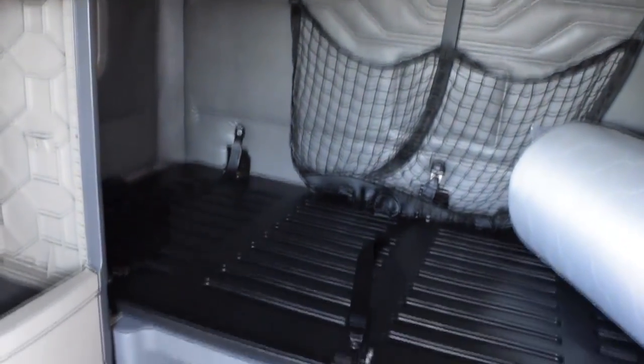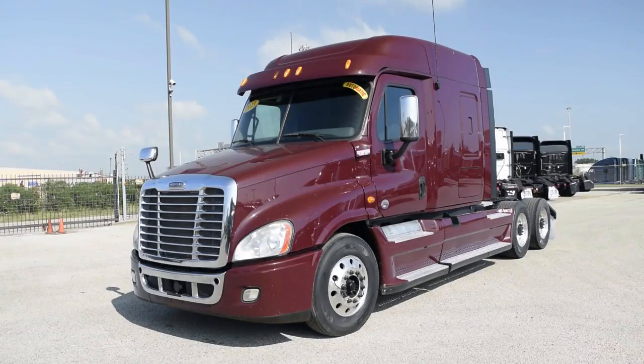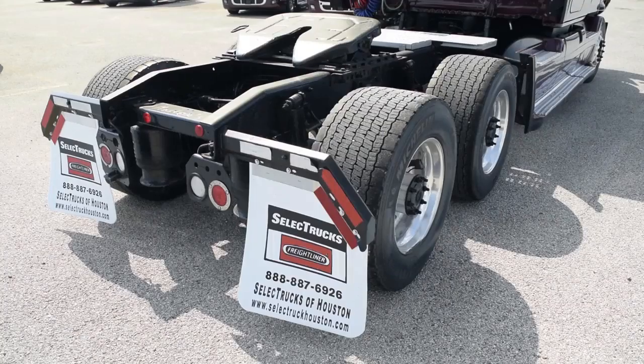Our trucks go through a rigorous inspection where repairs are completed by factory-trained technicians. They are also professionally detailed inside and out. Freightliner used truck warranties are available for up to two years, 200,000 miles.